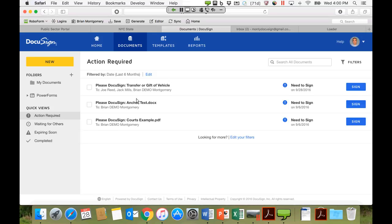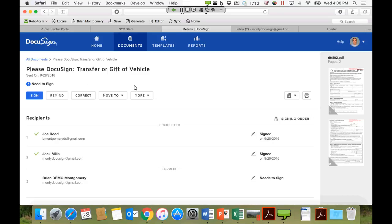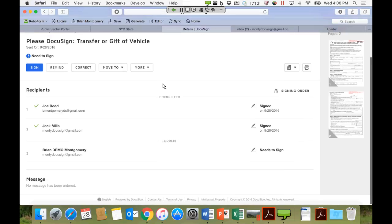Clicking into the dashboard, at the top of the list is 'Please DocuSign: Transfer or Gift of Vehicle,' who it's gone to, and the fact that a signature is needed. You can see immediate awareness of what transactions are in progress, where they are in the process, who needs to sign them, and who you're waiting on to complete those items. Clicking into the particular document or envelope, you can see Joe signed today, Jack signed today, and that the final person who needs to sign to complete the form is the originator.